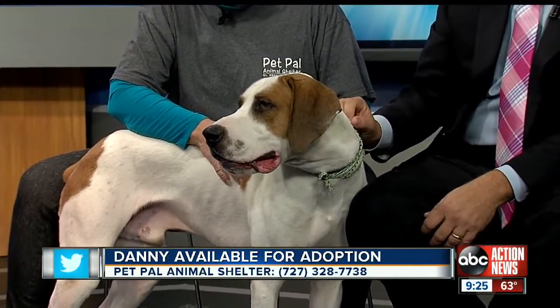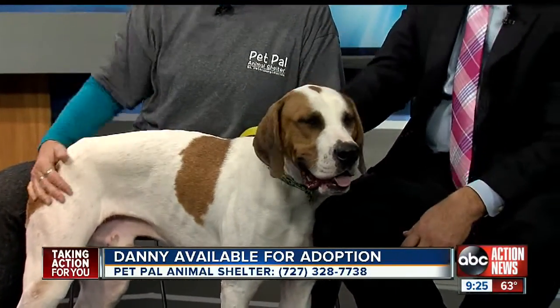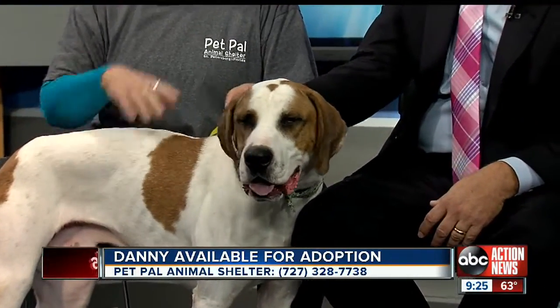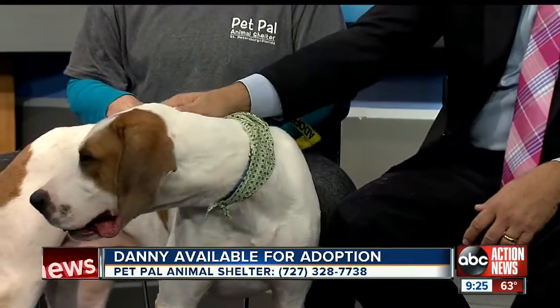Beautiful dog, beautiful colorings. He is great. Vicki, where can we adopt Danny? Pet Pal Animal Shelter in St. Petersburg on 22nd Street South — 405 22nd Street South. The number and the website are on the screen. Vicki, thank you very much. Come get Danny! Happy New Year, and Happy New Year to you, Danny boy.